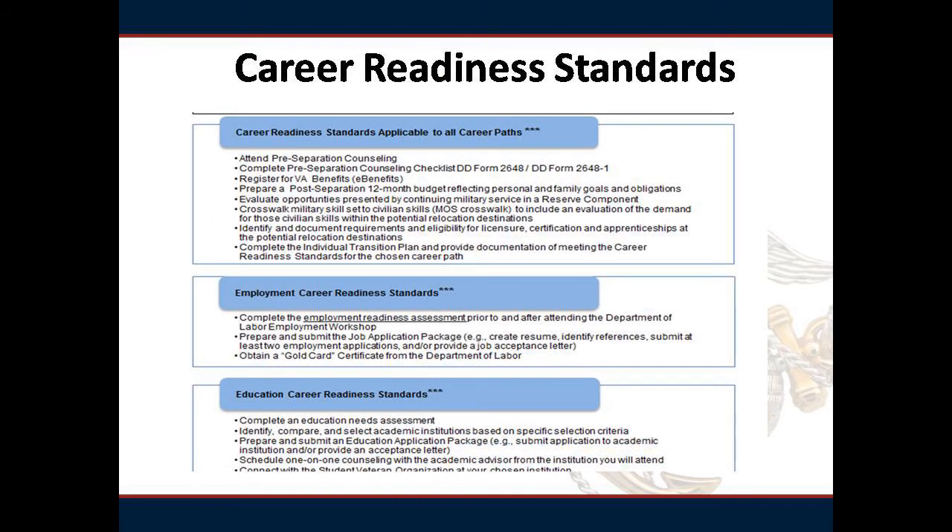Page 2 of the ITP identifies the requirements that each pathway will meet upon your completion of the Transition GPS seminar. Once you have identified which career path you will choose for the week of the Transition GPS seminar, you will be required to meet the minimum standards of that pathway.